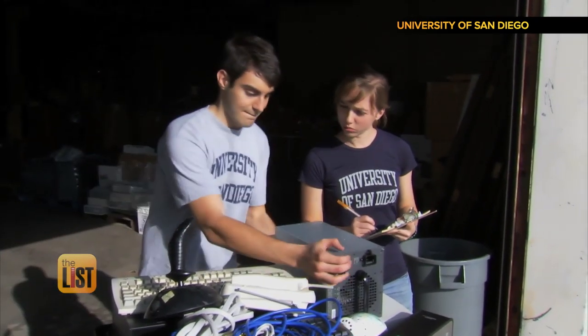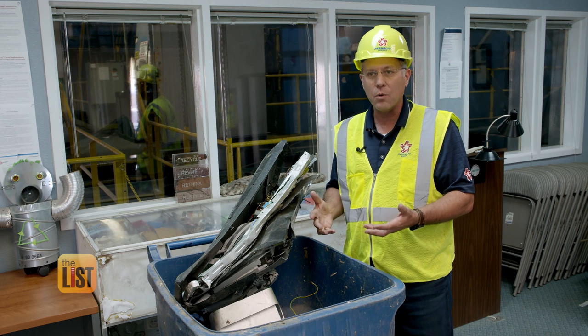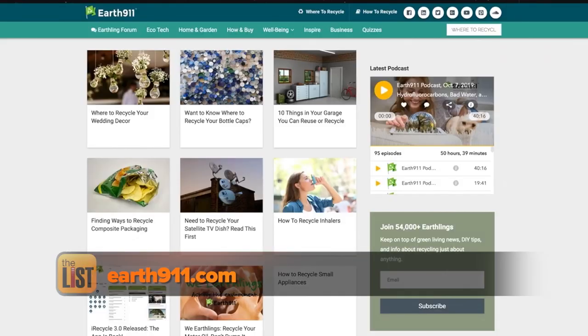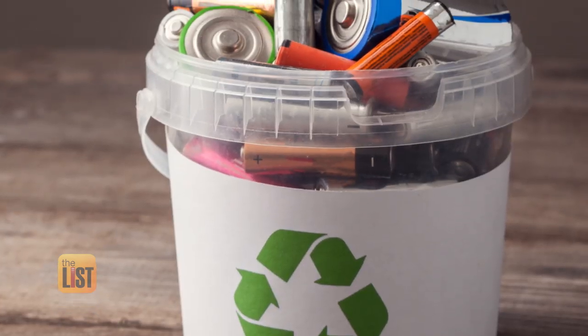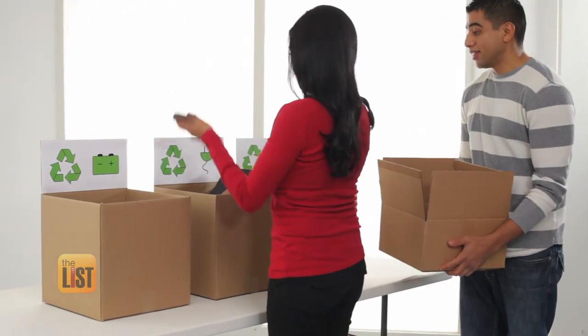Richard says most cities will also accept e-waste — they may have a quarterly or an annual event, like a parking lot at the municipal building or a high school on a Saturday. Earth 911 is also a great resource to find drop-off locations for electronics and batteries, upping our recycling game by putting e-waste in its proper place.